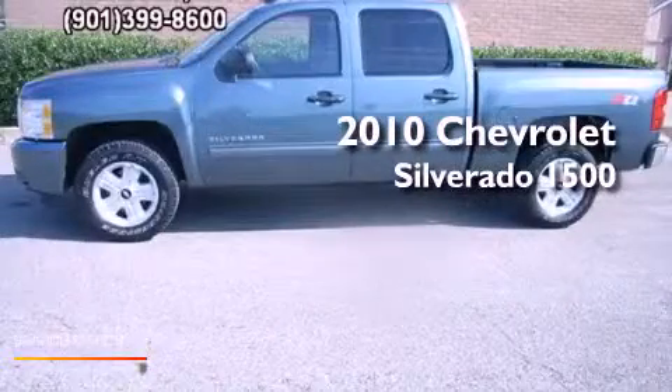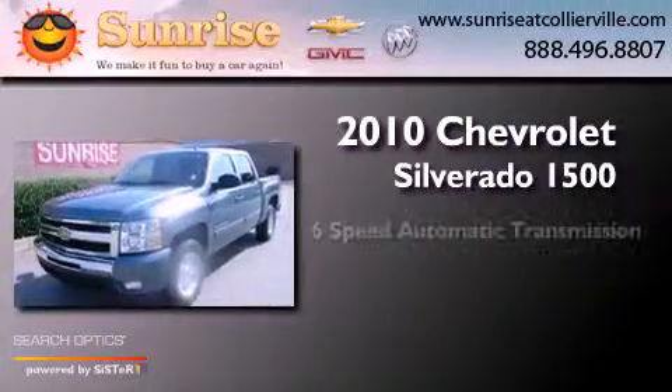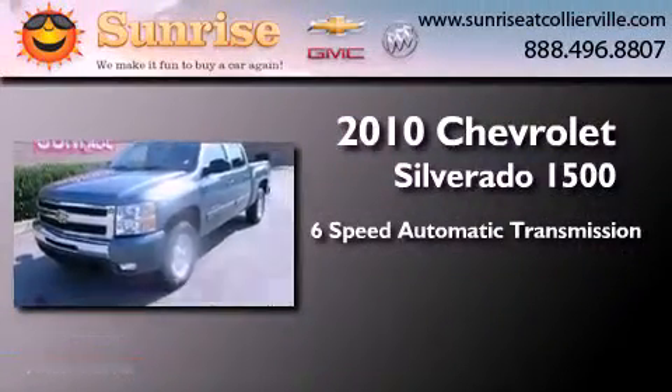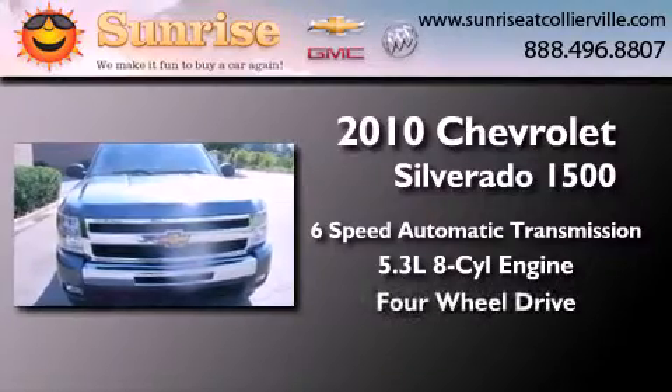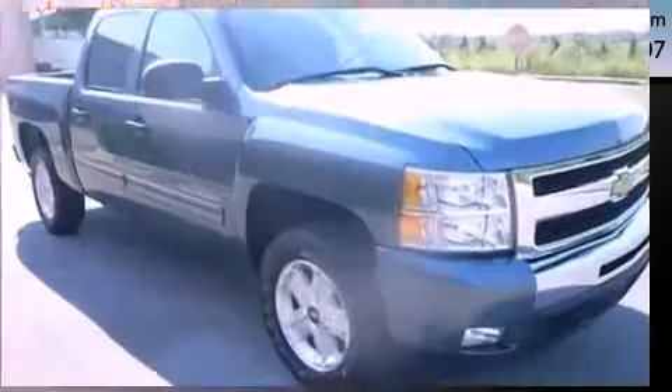This is a 2010 Chevrolet Silverado 1500. This truck has a 6-speed automatic transmission, a 5.3-liter V8, and the added safety and control of 4-wheel drive.